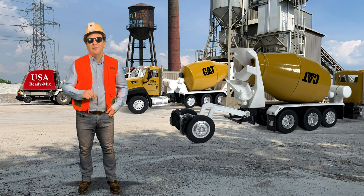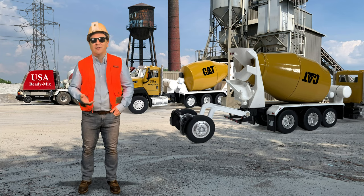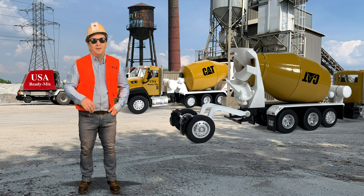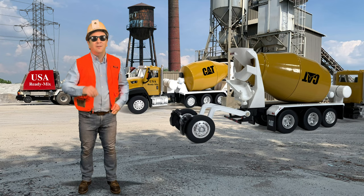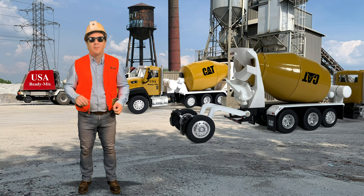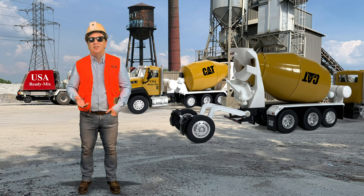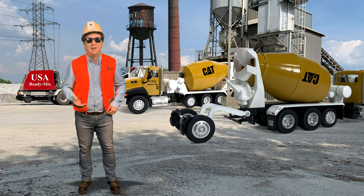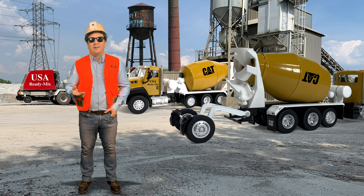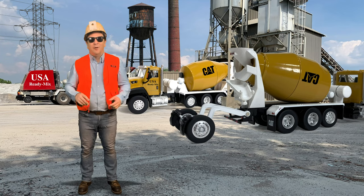There had been front discharge mixers before, but none had been very successful. The Viking allowed the driver to easily see where he was going and easily drop his load. 1979 brought the Bridgemaster 1 mixer, which gave better weight distribution for a standard rear discharge mixer truck by adding a fold-down rear axle that extends the truck's length to spread weight over the entire Federal Bridge formula length. By 1980, just four years after building their first mixer, McNeilis became the most popular concrete mixer brand in America, making them the ready-mix industry leader.